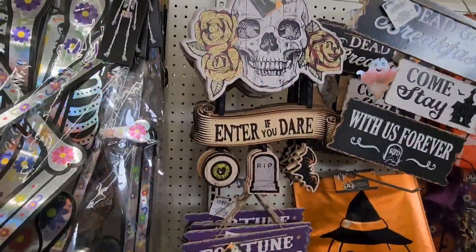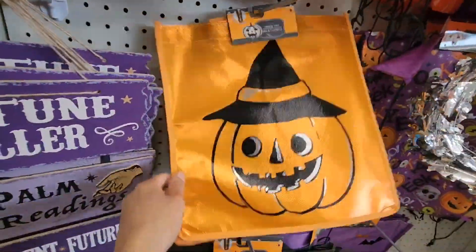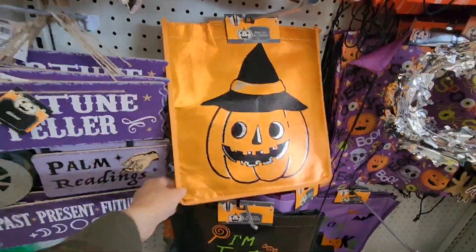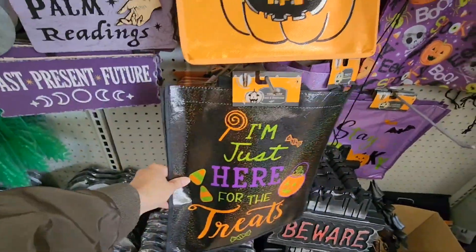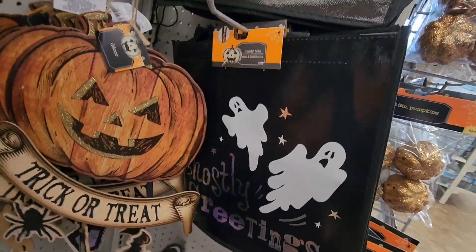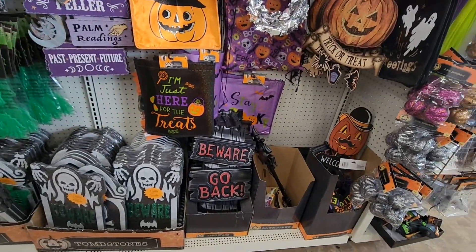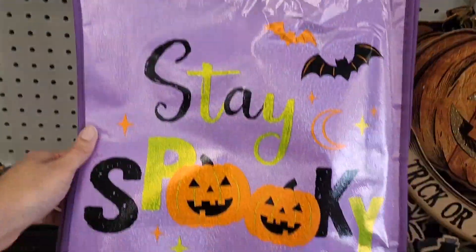Moving down to these signs — 'Enter If You Dare' is really cute. 'I'm Just Here for the Treats' — I love that. 'Ghostly Greetings,' a cute little bag, and 'Stay Spooky.' Very nice.